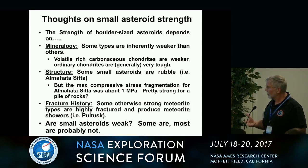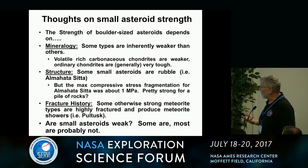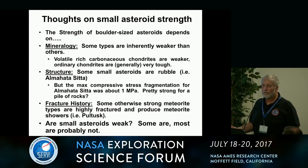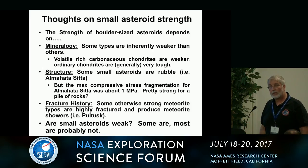Fracture history matters too. Things like Pultusk were probably pervasively fractured — and that's how you produce showers. Except showers are not the rule. Are small asteroids weak? Well, probably most are not. Thank you very much.